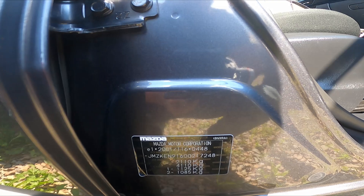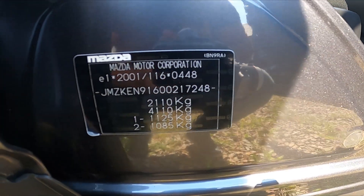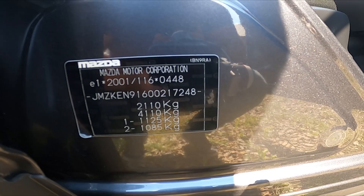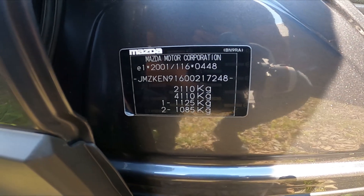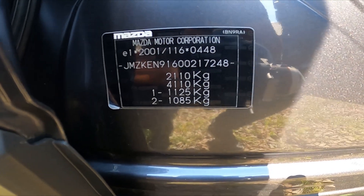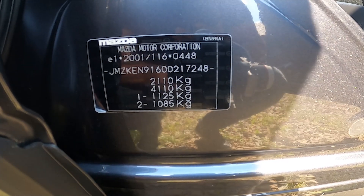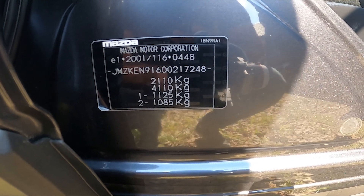The first three characters typically denote the car manufacturer. Characters from the 4th to 9th or 10th position describe the model and type of the vehicle. The 10th character represents the vehicle production year. Subsequent characters may indicate the car's place of manufacture.